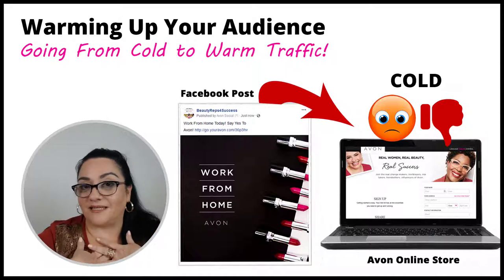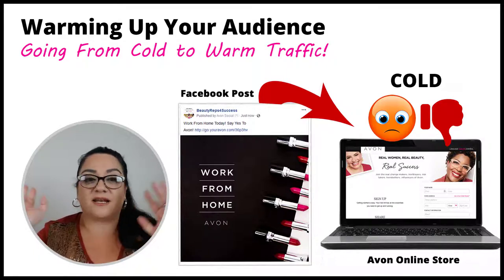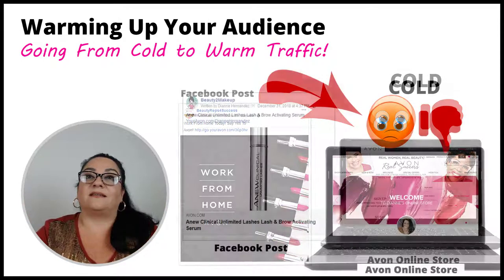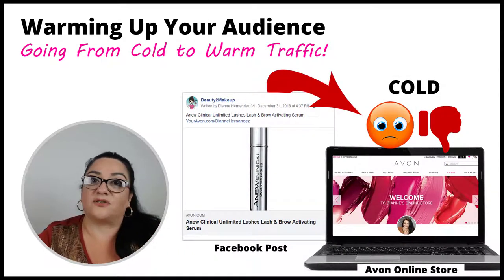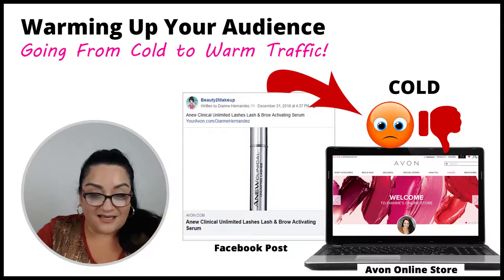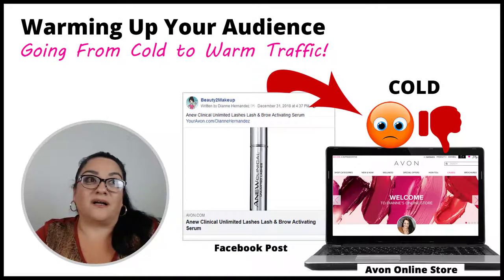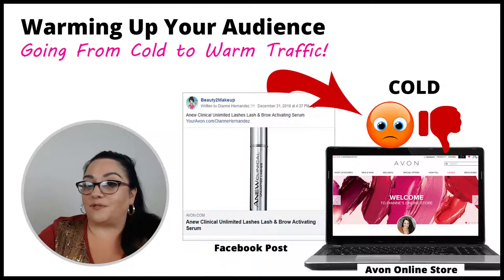This is something that I've been guilty of — sometimes I just feel like I've got to get a post out and I don't really think about what I'm doing. And then, surprisingly, nobody likes it, there's no engagement, there's crickets. But there is a way to warm up your traffic, to engage them a little bit, and to inform them so that maybe they will make the leap to your e-store.